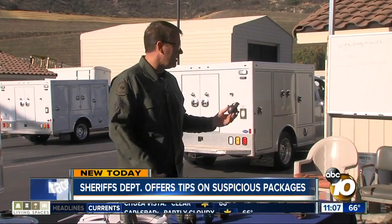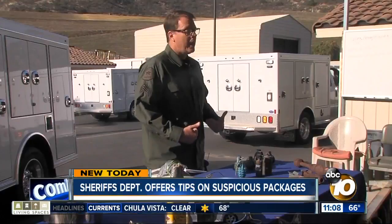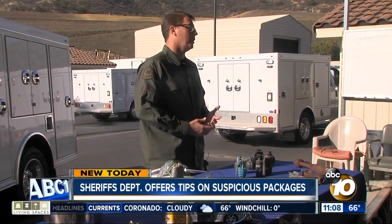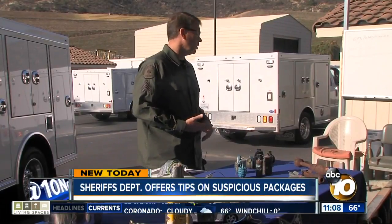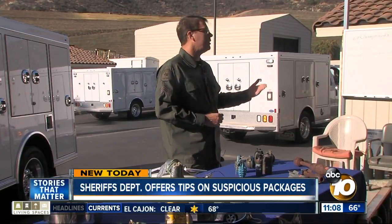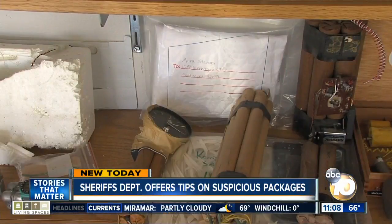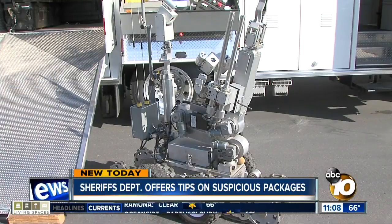After recent events, both here and across the country, he talked about what to do with something suspicious. If you receive a package in the mail and you didn't order it, nobody in your family ordered it — you look at it, it's got stains on it, excessive postage, there's no return address, the grammar is bad, the spelling is wrong — things like that, you need to call your local law enforcement and have the bomb squad come out and take a look at that package.